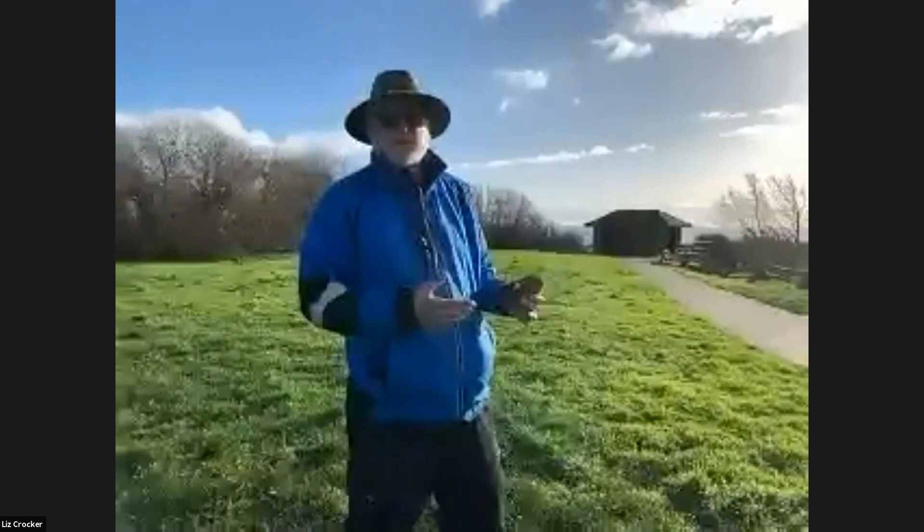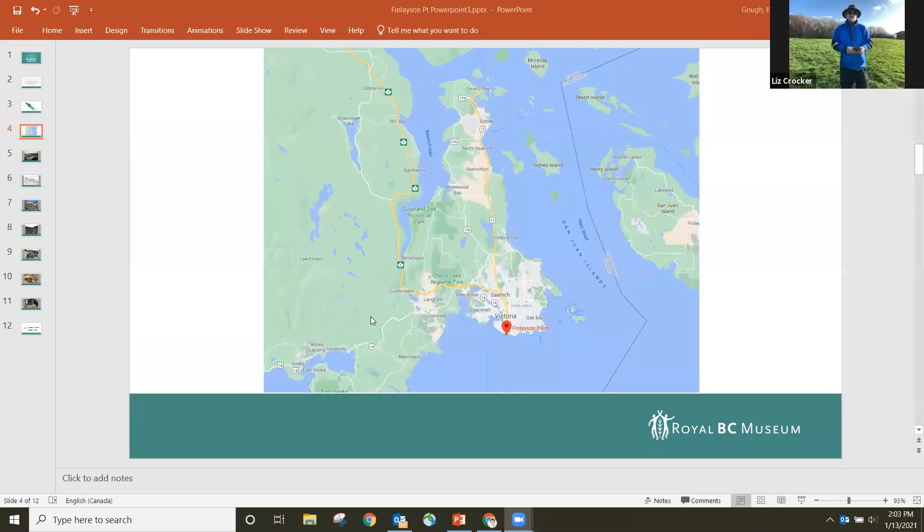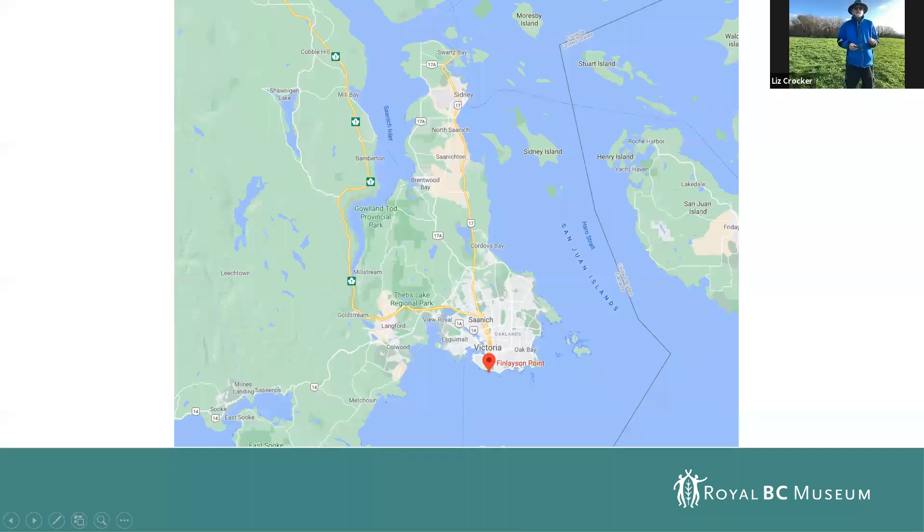This is one of about 14 defensive sites identified in the general territory of the Plungan people. Unfortunately, most of these have now been destroyed, so this is one of the ones where at least there are still remnants that exist. What I'm going to do first is show seven slides giving an overview of the archaeological work at this site, then show you some of the things we found and what information they can provide. Then we're going to walk out to the point, where I'll tell you one of the rare stories for this area — some Indigenous information about what went on at this particular site.